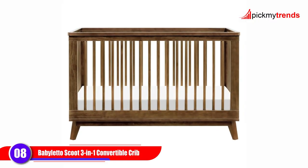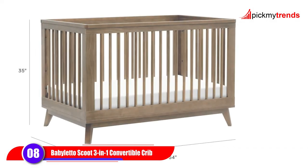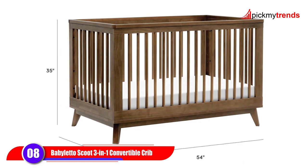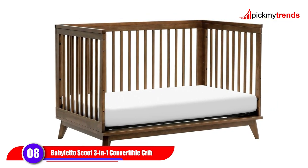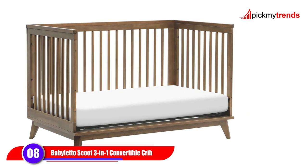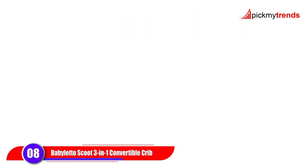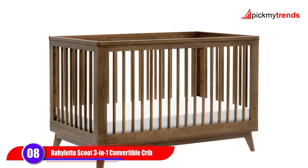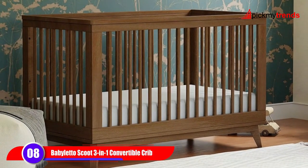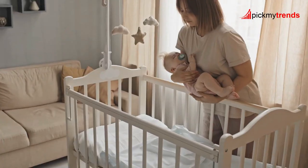Last but not least, we have the Babalito Scoot 3-in-1 Convertible Crib. With its mid-century modern style and sustainable New Zealand pine wood construction, this crib is as stylish as it is safe. It's GreenGuard Gold Certified and comes with an included toddler bed conversion kit, making it easy to transition from crib to toddler bed and beyond.